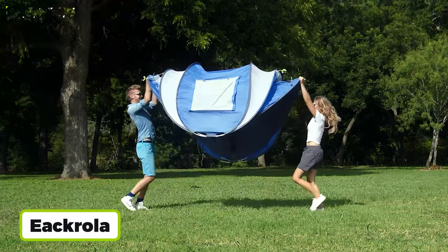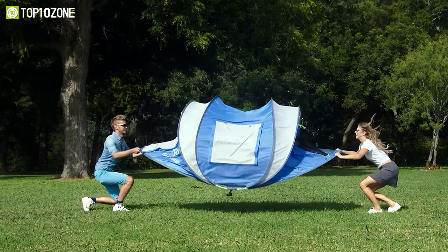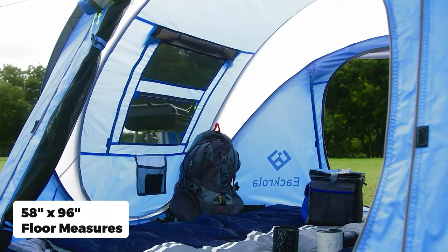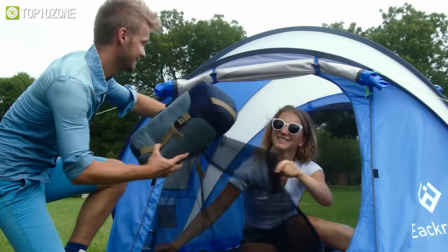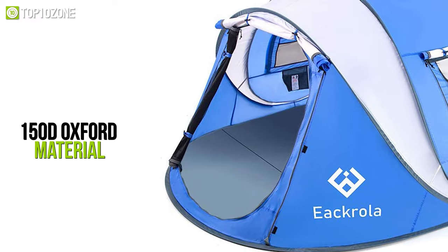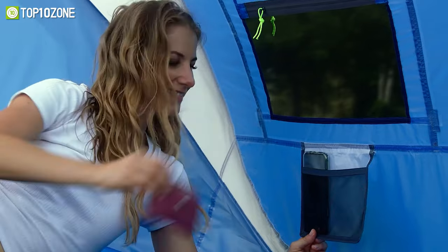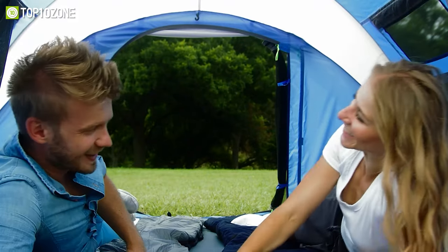The Ikrela is a pop-up tent that allows you to set it up within a few seconds, and it's perfect for first-time campers or pros alike. This is a two-person camping tent with a floor measuring 58 by 96 inches and a center height of 39 inches. Its groundsheet is made of 150D oxford material with a waterproof PU coating, and all-taped seams make it possible to use the tent on light rainy days. With pre-assembled poles, setting up the tent is just a breeze.